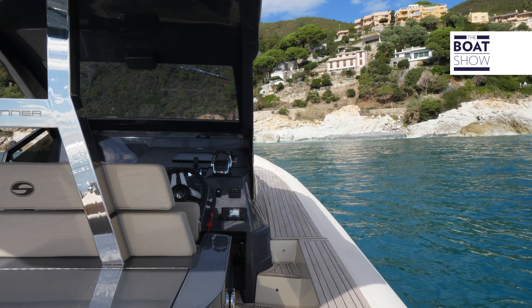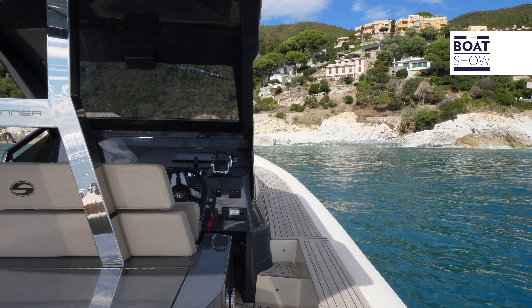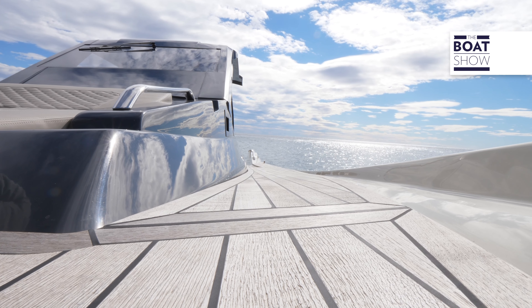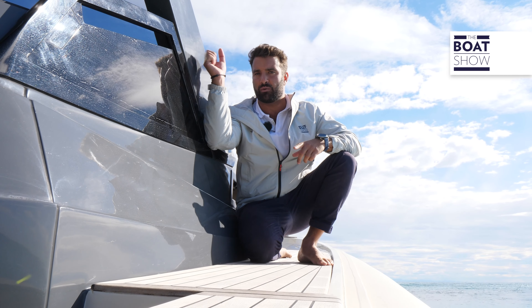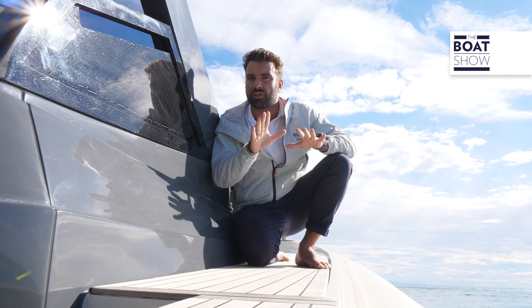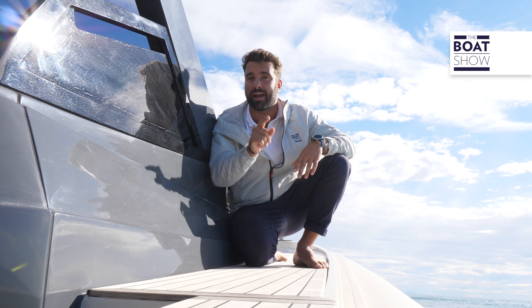Two small steps lead up to the generous side deck towards the sun deck in the forward area. In this spot the tubular has reached the level of the floor, and therefore, unless you have a strong handrail installed here on the superstructure, I recommend you find a safe space and stay there while navigating.